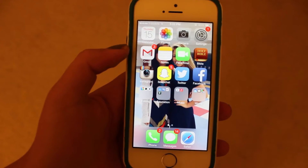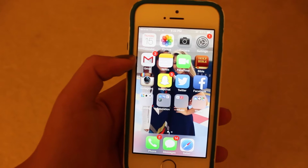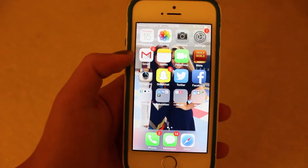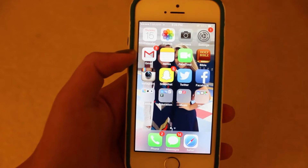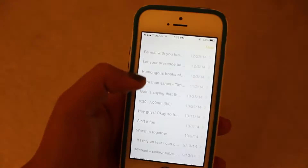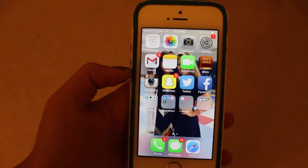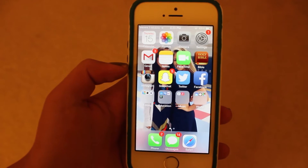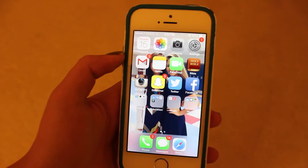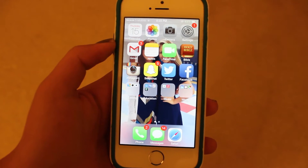On the second row I have Gmail, Notes, FaceTime, and the Bible. I really, really like the Gmail app — it's super convenient. I rarely have to check my email on my computer anymore because of this app. I really like taking notes and have a whole bunch saved — it's really handy for me because I always forget things. And FaceTime I use occasionally, mostly just to FaceTime my friends.